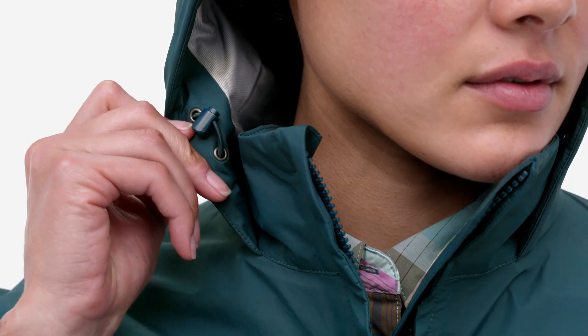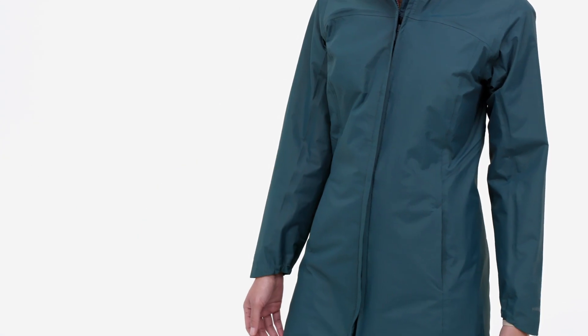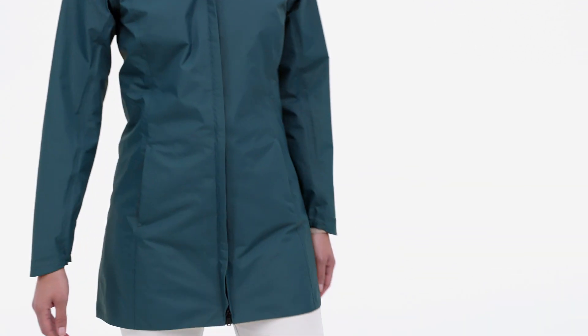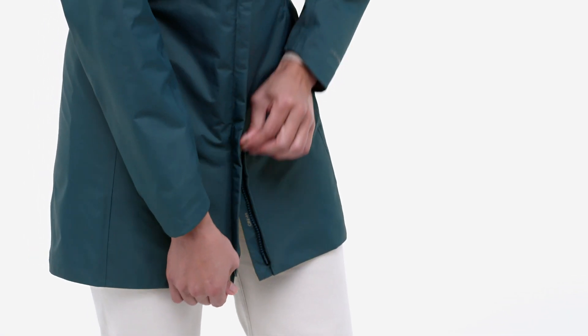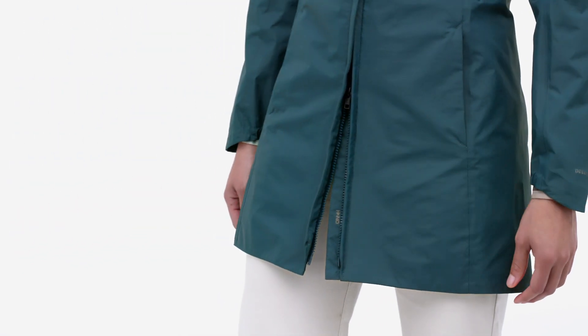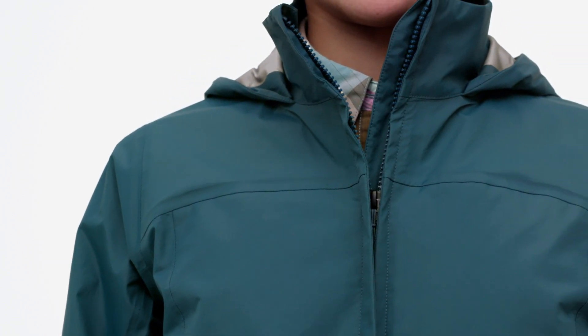The hood is two-way adjustable with a brim to protect your face from the rain, and the collar stands independently from the hood. Front and back princess seams provide a feminine silhouette. A two-way front zipper opens from the top and the bottom to make sitting a whole lot easier, and features an interior storm flap to keep out the elements.